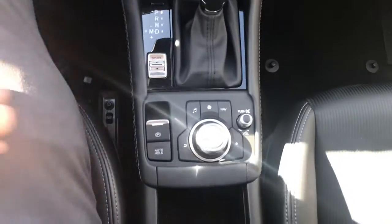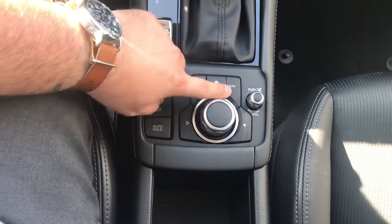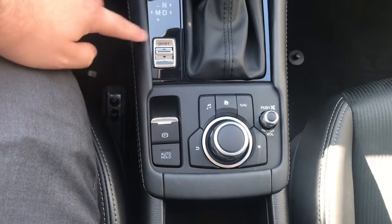When you're not using the touch screen, you have your command and control here, as well as some shortcut buttons around it, a volume knob, electronic parking brake with auto hold feature, and your sport mode button.